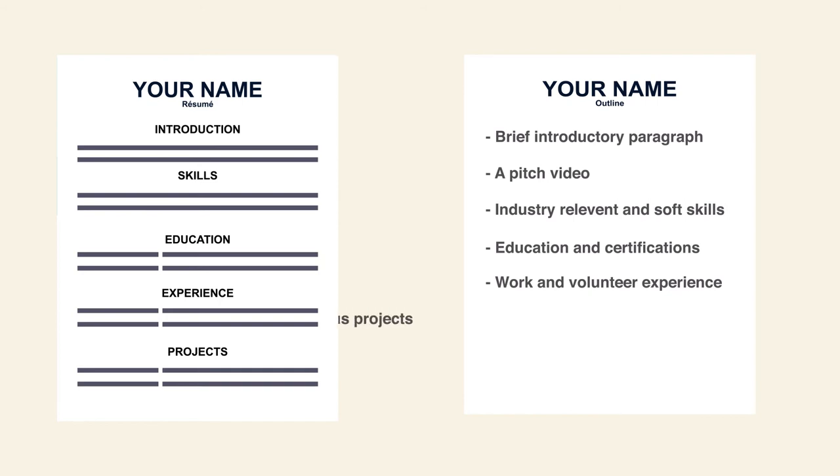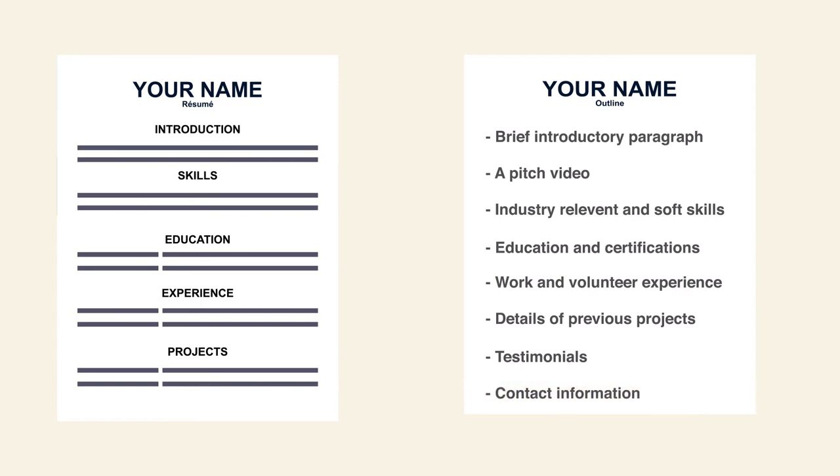Also include a section detailing specific previous projects you have worked on that will give an insight into the kind of work an employer could expect from you, testimonials to witness your character and work ethic and give an impression of how you would be as an employee, and contact information to allow any interested parties to easily get in touch.